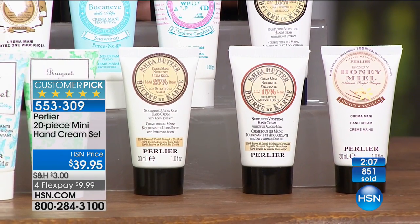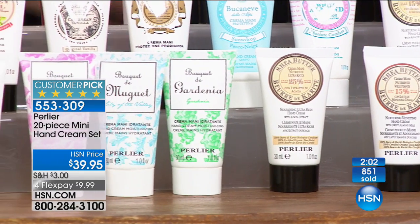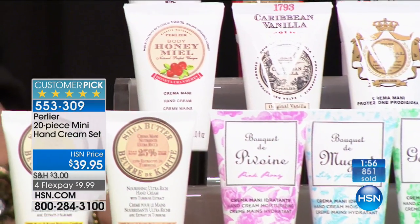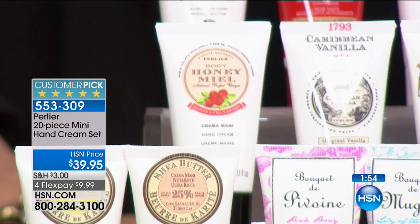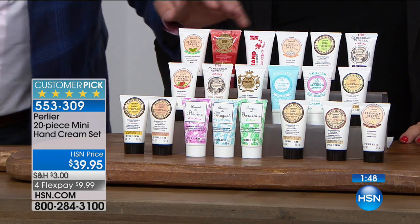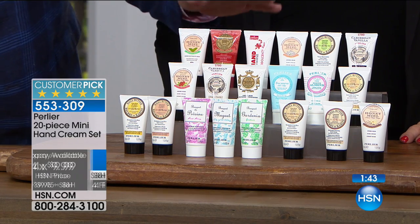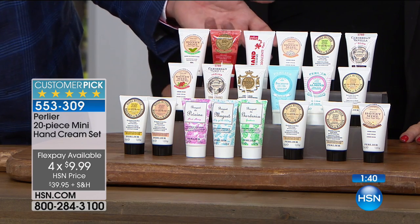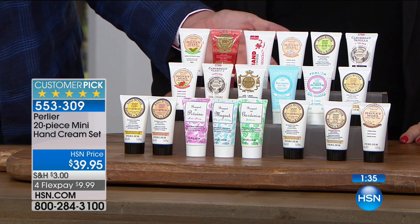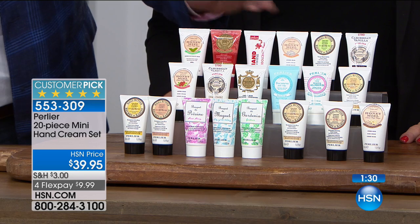Last year I only had the ones of nine. But these are the exact same ingredients as the full size — just because we're doing these in one ounce doesn't mean we're taking anything out. In the final minute, let's go through the fragrances one more time. There are 20 fragrances, it's beautifully gift boxed, four Flex Pays. Each one should literally last you about 10 days, because three of them make up one full size. If you go through a full hand cream in 30 days, just divide it by three.